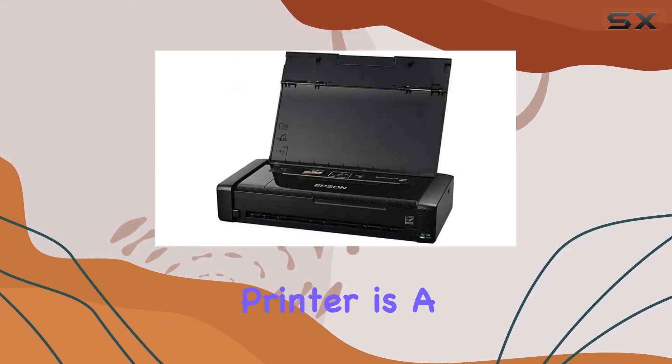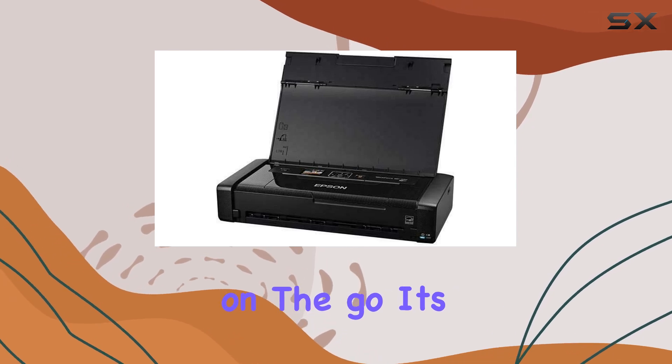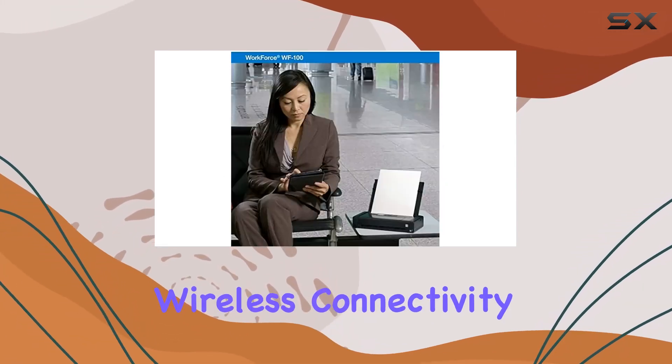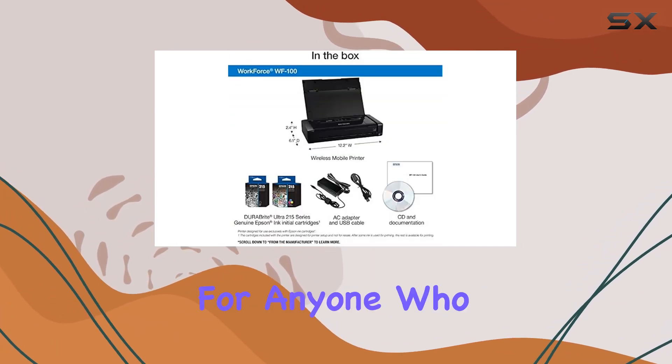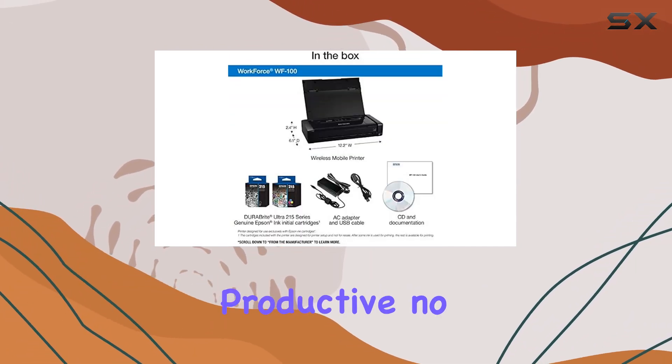Its combination of portability, wireless connectivity, and high-quality printing make it the ultimate printing solution for anyone who needs to stay productive no matter where they are.